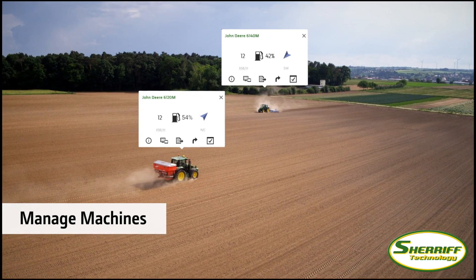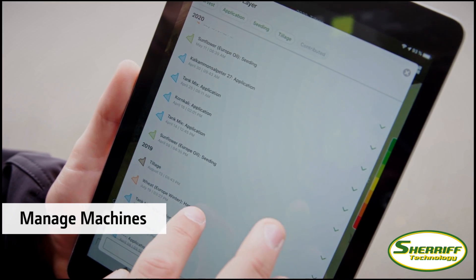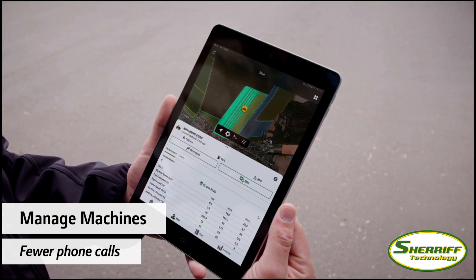The Operations Center helps you manage your fleet. You know when a job is finished, what yield was harvested, and more. The Operations Center will put you in control and cut down on phone calls.